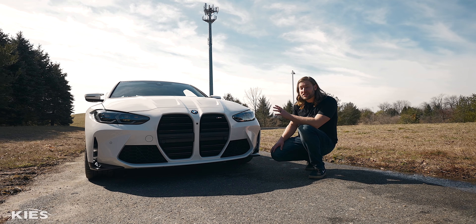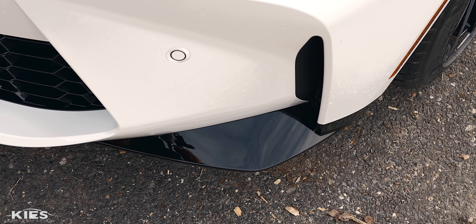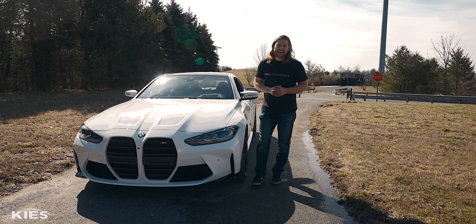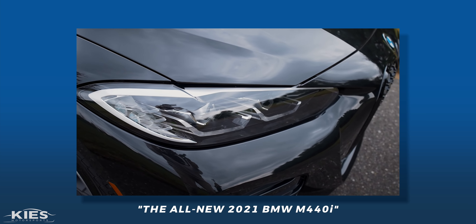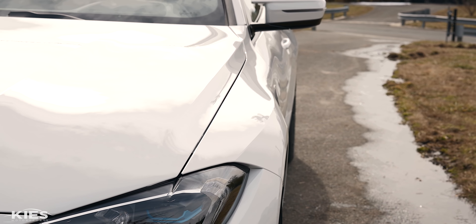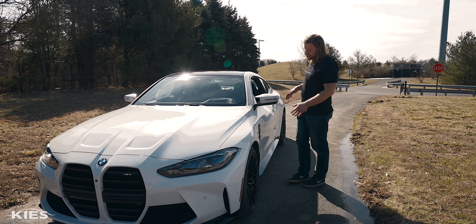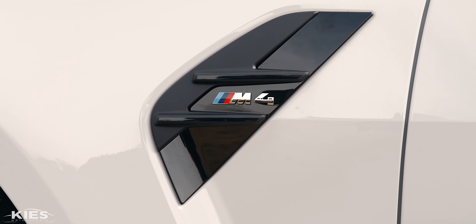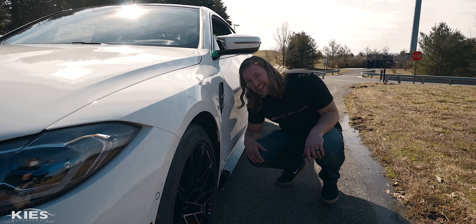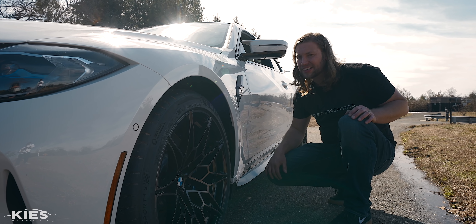One thing I really like about this specific M4 is the Shadowline package, which adds these gloss black accents — a splitter, a side skirt, and a gloss black rear diffuser. The M4 also has amazing body lines and looks a lot more muscular than a regular 4 Series. It also has the standard side grills you always find on an M4 and M3, but honestly, I don't think they really do anything — though they look really cool.